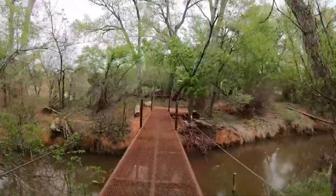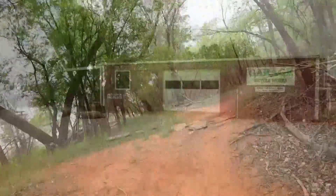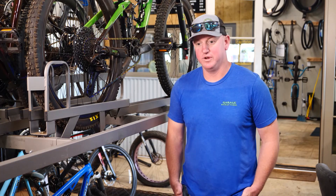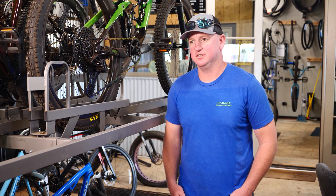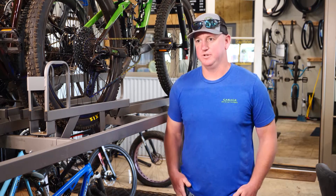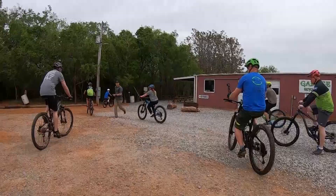The trails wind through picturesque countryside. At one of the entrances to the trails, you will find Garage Bicycle Works. Jeff Terrell is the owner. He says a lot of people didn't even know the trails were here. They got lucky enough to get the shop right by the trailhead, and when people see the trails they ask about them — they didn't realize they could literally come and ride right there.